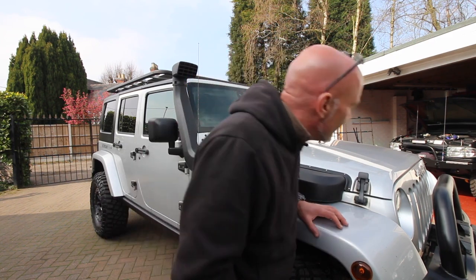Hi guys, it's Chris and we're back at Raptors Garage. Sorry — we're back at Raptors Garage with a Jeep. We've got Scott from Axe Overland who has popped in to see us, and we're going to take you on a quick walk around of his Jeep Wrangler JKU.